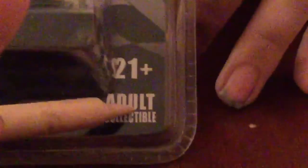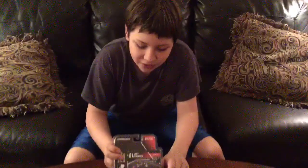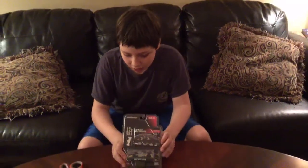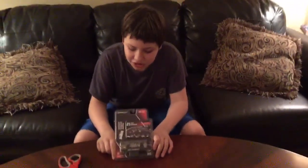One thing I wanted to point out before we get started — this is an adult collectible, 21 and older. Kind of ironic, because the Graham Rahal Steak and Shake car had '8 and up' on it like the rest of the Greenlight cars, but it had a Budweiser logo on it. Keeping that Budweiser logo on there is highly illegal.